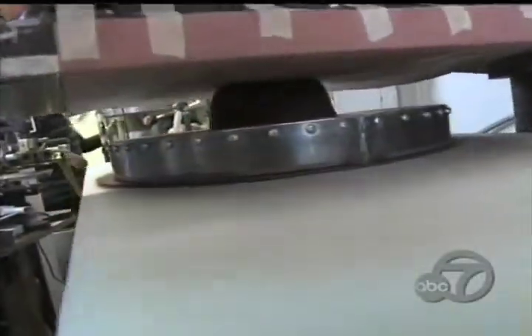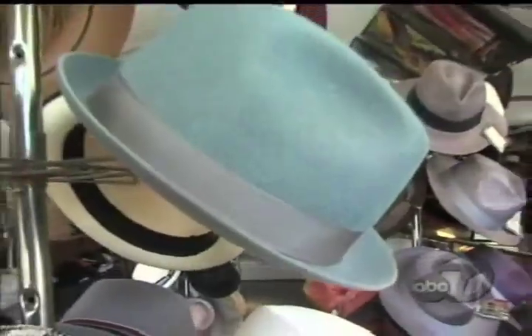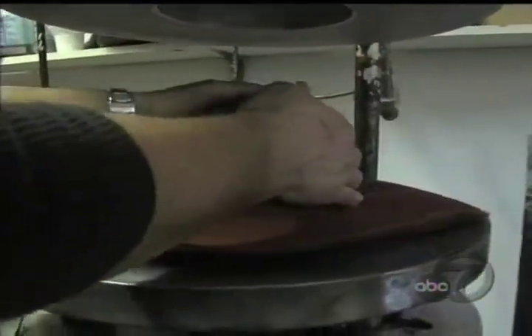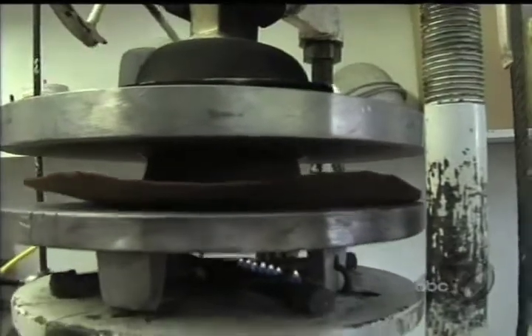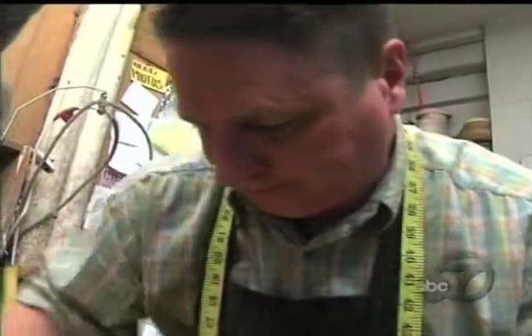Hand blocking is the process of making a hat entirely by hand. They use steam and a raw material — felt or straw primarily — soften that material up with steam, and shape it over a specific block, whatever shape that might be.